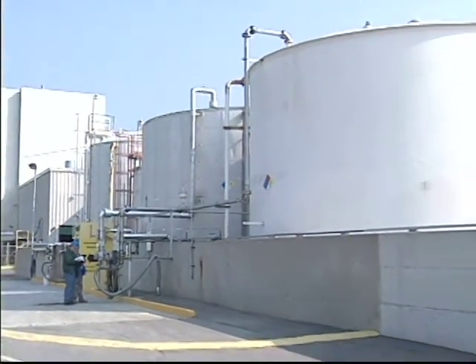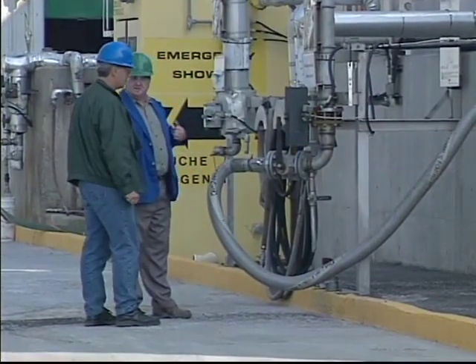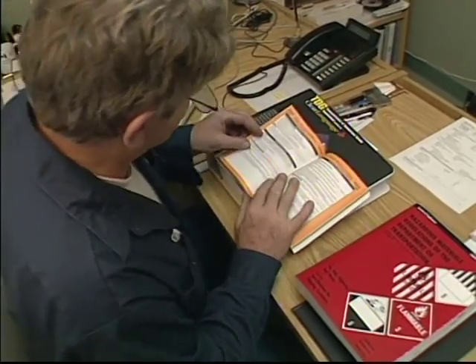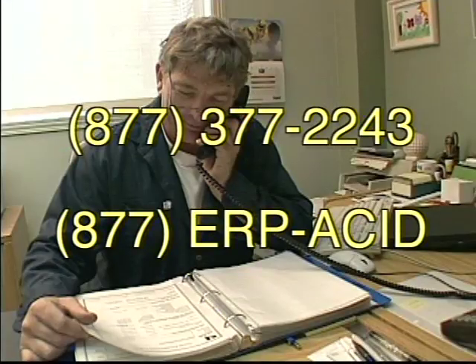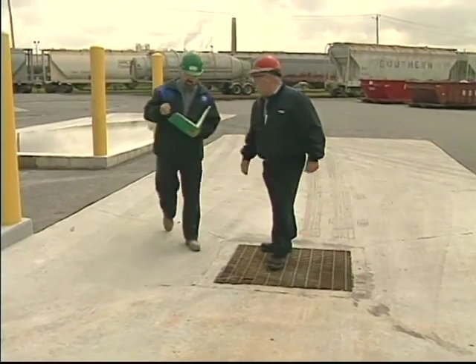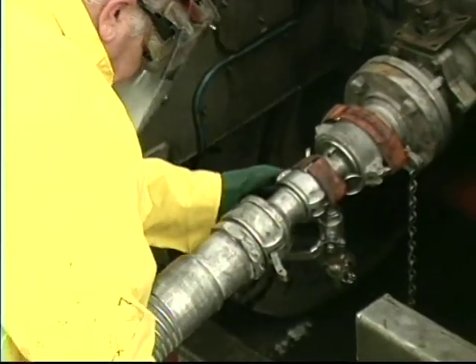Regardless of the volume of acid you receive, it is essential that you establish your own internal emergency response plan so that you can respond quickly and correctly to any potential emergency. Plant emergency procedures, all important internal contacts and phone numbers including your qualified acid spill contractor and Norfalco 24-hour sulfuric acid emergency phone numbers should be posted in key areas. The key element in any safe handling program will always be well-trained and well-equipped operators who know what is important and why — true professionals.